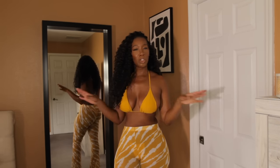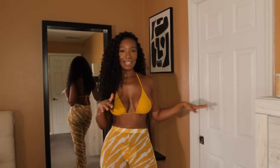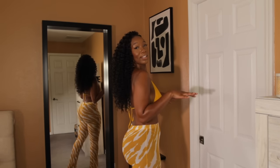So the first bathing suit we have here is this mustard yellow zebra print cover-up pants simple bikini. This is so cute. I love this because of the color. I feel like last summer I did patterns, and this summer we're sticking with solids and just doing the patterns with more cover-ups, keeping it simple but sexy and cute at the same time.